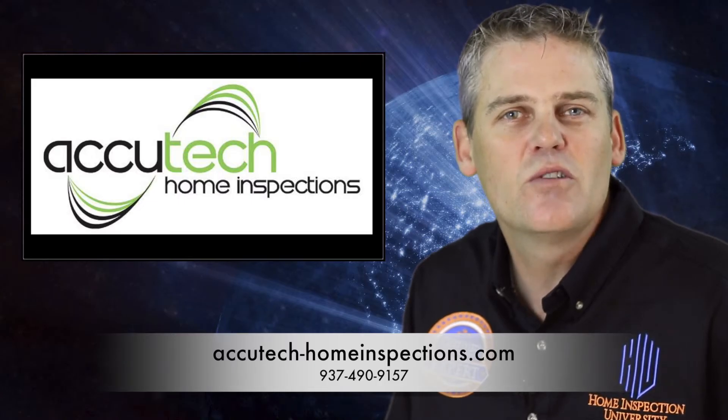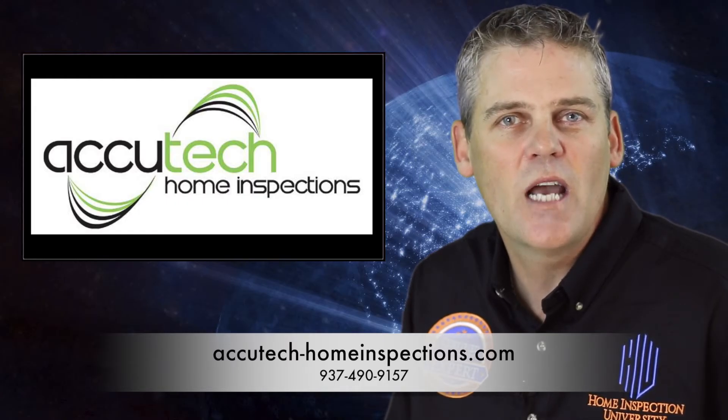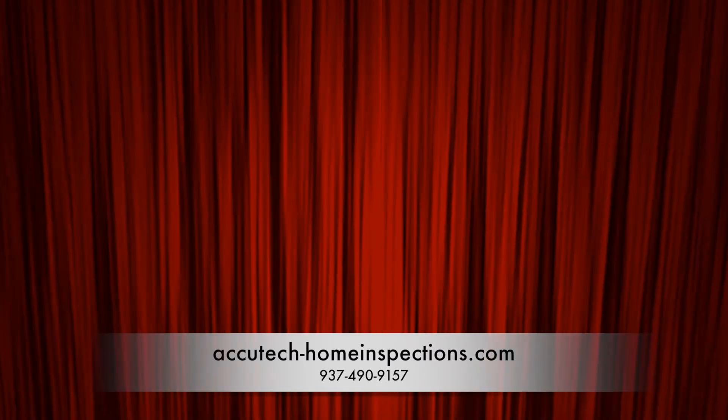Protect yourself and your home by choosing a certified inspection expert at Castle Home and Building Inspections. Contact them to book your inspection now by calling the number below, or visit their website to book your inspection online and stay up to date on the latest innovations in the home inspection industry.